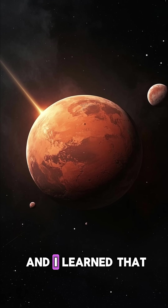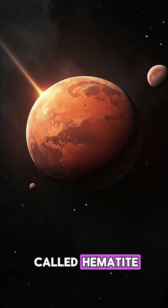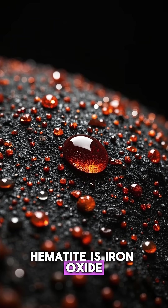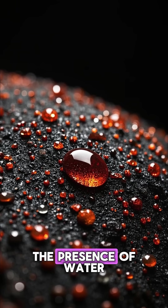Then I grew up and I learned that the real reason why Mars is red is because of an oxide called hematite. Hematite is iron oxide, which forms when iron minerals weather and oxidize in the presence of water.